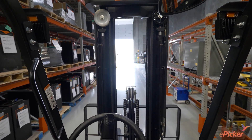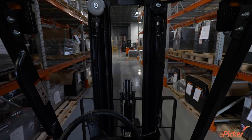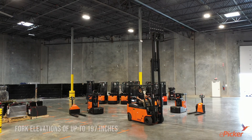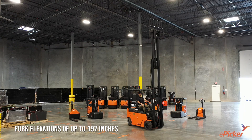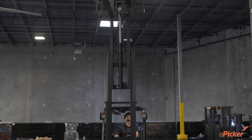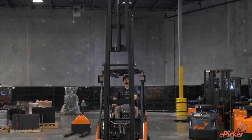To ensure acquisition and placement of loads is easy, accurate, and secure. Models with maximum fork elevations of up to 197 inches are available, and options such as fourth function hydraulics can be added to support specialized load handling attachments.